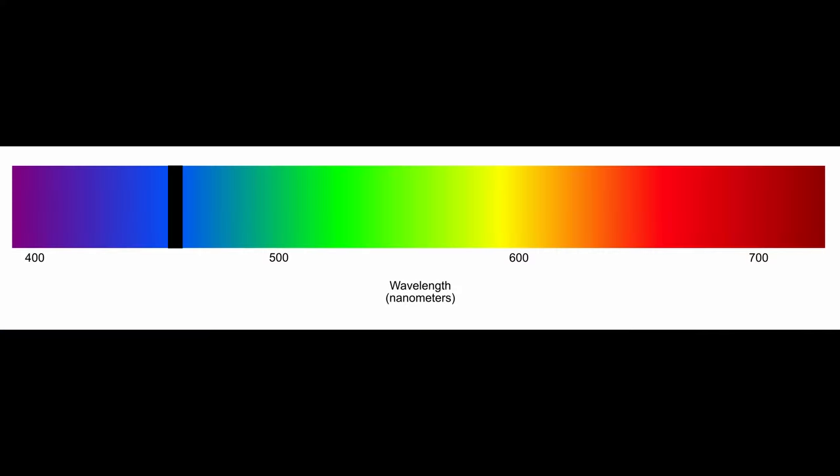Chlorophyll A responds to two different wavelengths: about 465 nanometers, which is a very deep blue, violet color, and 665 nanometers, which is kind of an orangey red. Chlorophyll C2 responds to only one light color, around 449 nanometers, which is just a violet blue color.